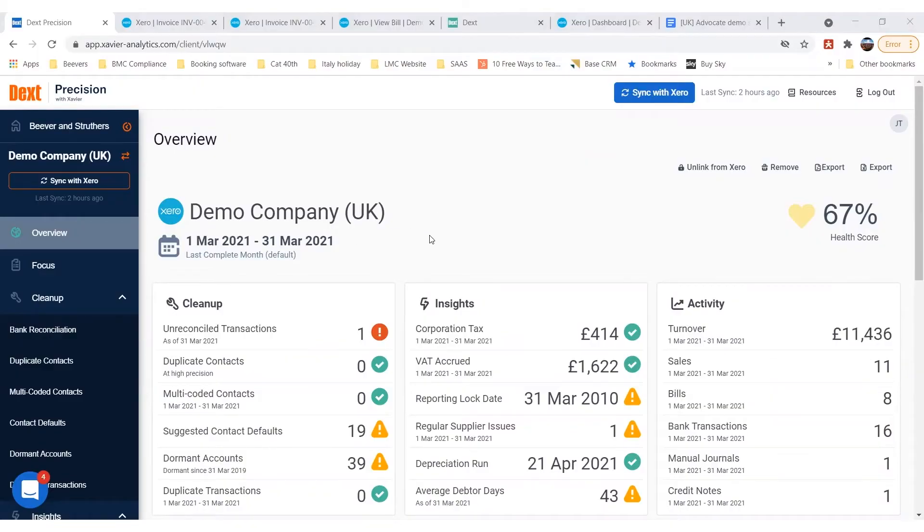I've got a client open here on screen and you can see that the health score is 67%, which is reasonably low for us in terms of the threshold we would generally accept. We tend to go with a threshold of around 80%, but that can be tailored for every practice and depending on the data that's in here.